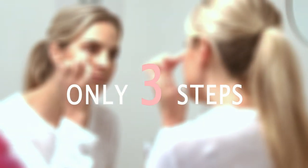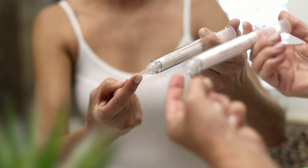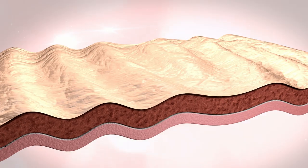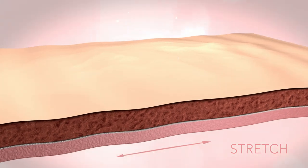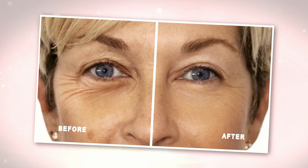Using Time Eraser takes only three easy steps. Step one: put a small amount of the formula on your fingertip and apply it to the targeted area. Do not rub. As this miraculous cream soaks into the surface of your skin and dries, it begins to tighten the skin from the inside out.